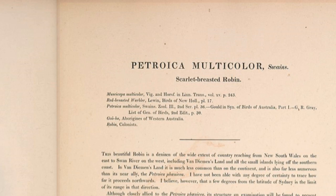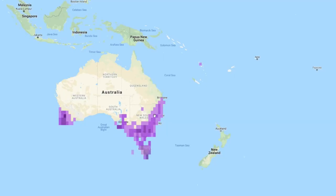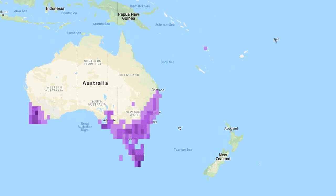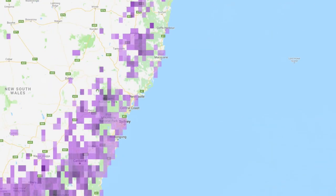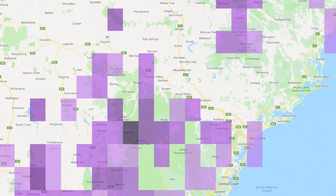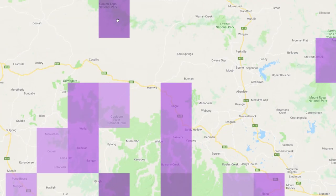Here is the distribution map for the Scarlet Robin. We are going to go to the upper reaches of the Hunter Valley, into the Divide where we have crossed the highest part, and we are now starting to descend at approximately 1000 metres.